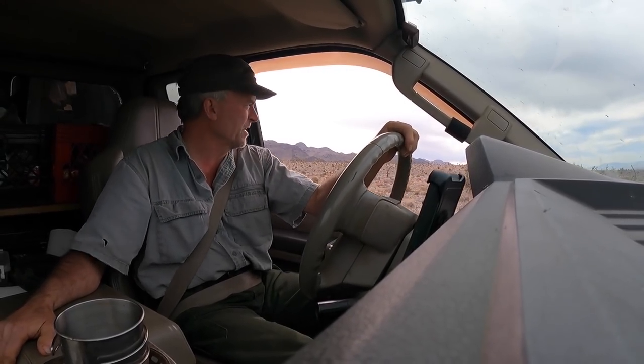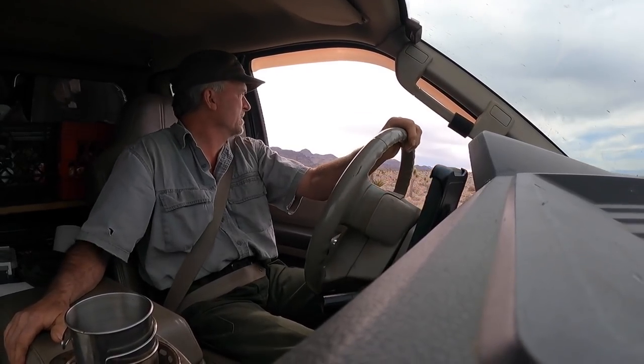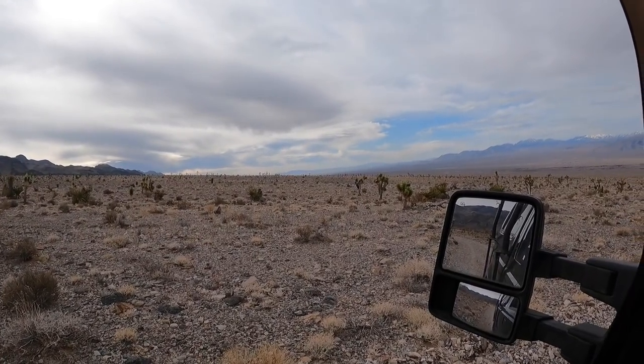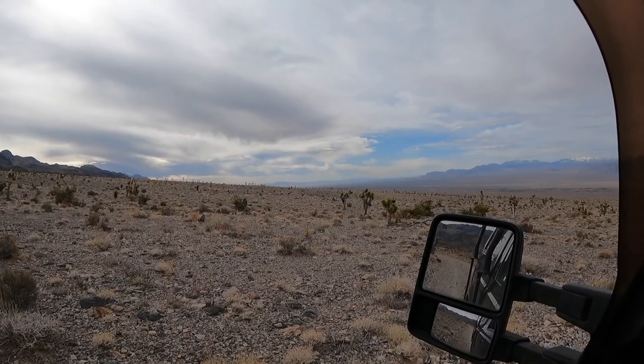I'm going to go ahead and leave this area. I'm still up north, just a little north of Las Vegas. You can see it from here. If you look off in the distance that way, you can actually see the smog, but you can see some buildings sticking up. That's Las Vegas proper.